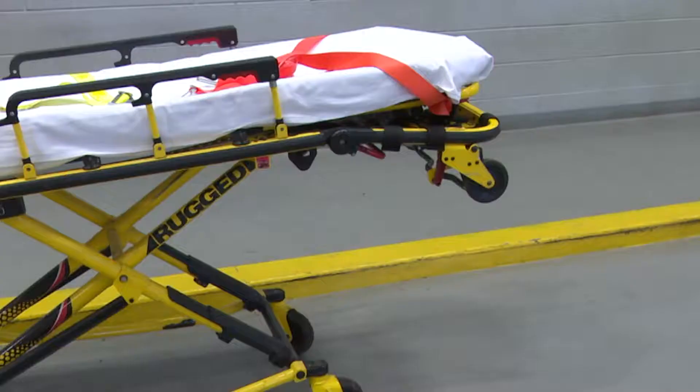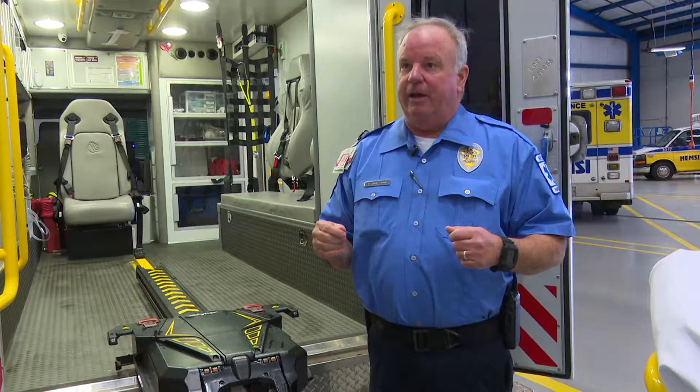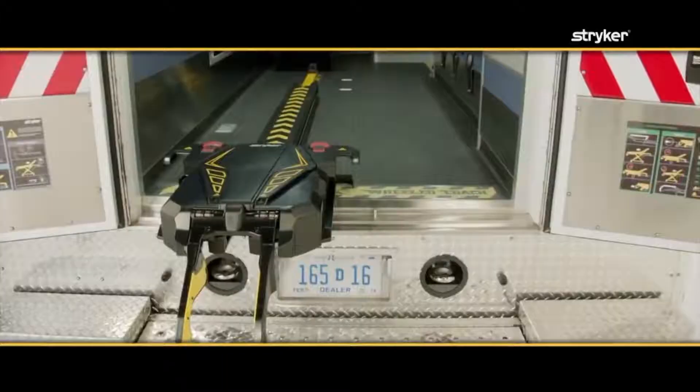Huntsville ambulances are getting an upgrade. We've come from manually lifting the stretcher itself, wheels up off the ground, to where now the stretcher will actually lift the patient and help put them into the vehicle for us.